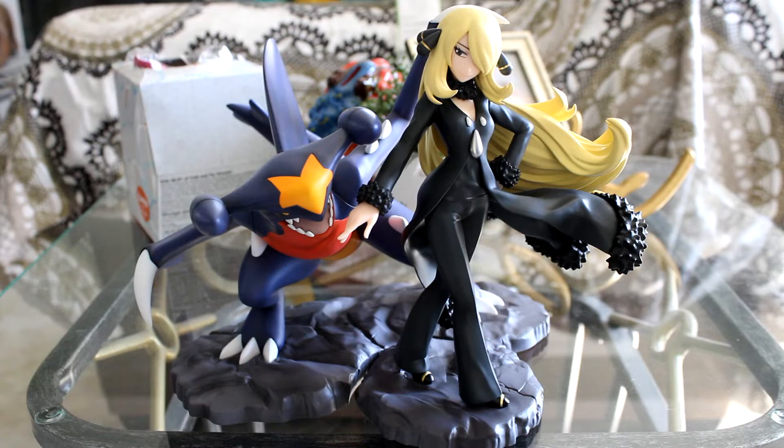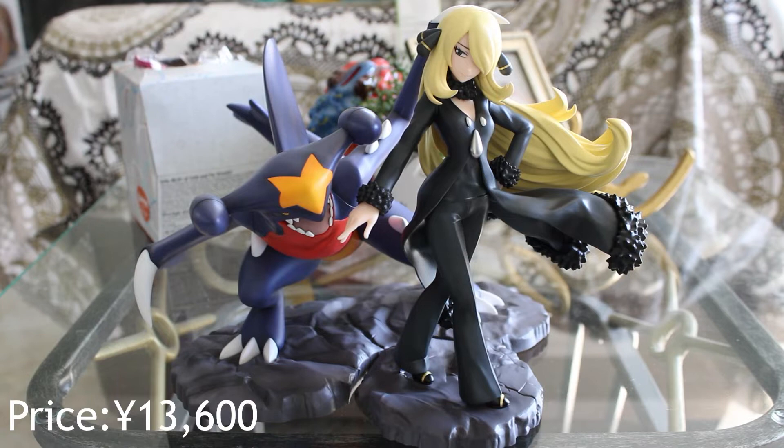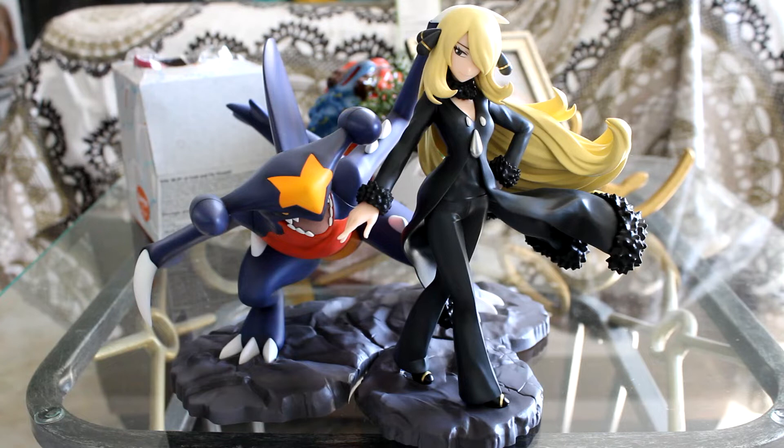This is how Cynthia and Garchomp both look together. I am so surprised at how detailed, high quality, and beautiful it is. For the price I paid, this was really worth getting — especially if you're a Cynthia fan, this figure will make your collection look great. When I moved Garchomp out of its packaging I was so surprised at the size. Garchomp by itself could have been its own figure, because that's how amazing it looks.